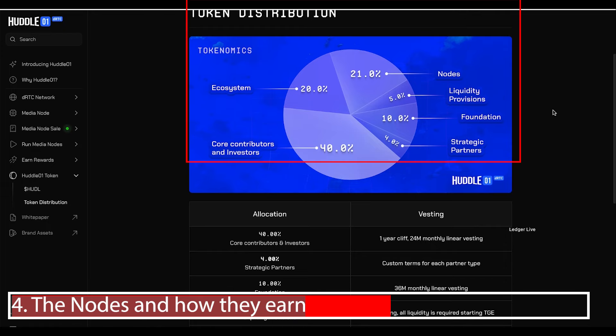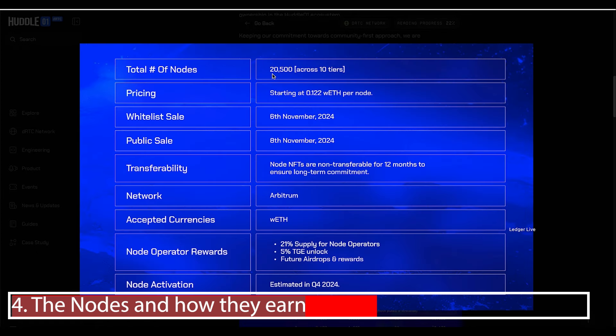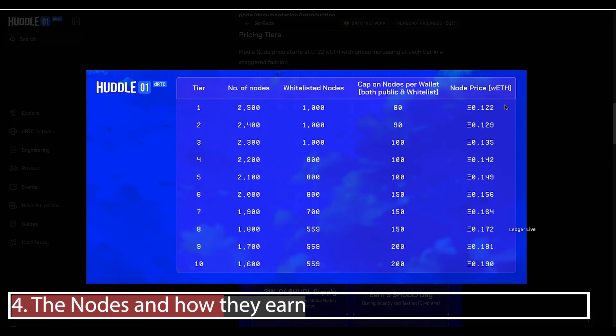21% of the total token allocation has been set aside for node holders. There are 20,000 nodes across 10 tiers, with a starting price of 0.122 ETH per node — around $320. In the presale you get 10% off, and with my Passive Crypto discount code you get an additional 10%, so nearly $60 off in total. The whitelist opens the 6th of November, public sale on the 8th. During testnet there are 14 million Huddle tokens available and you'll be earning around 5 Huddle per day. Tiers are first come, first served and the price increases by 10% per tier.